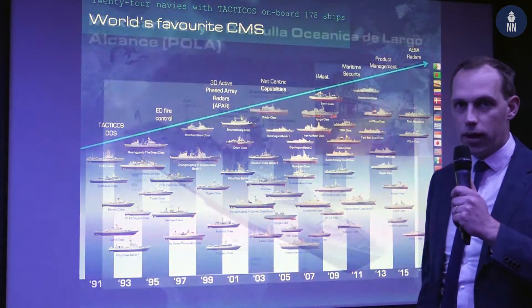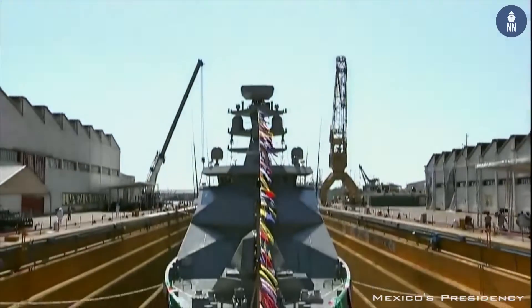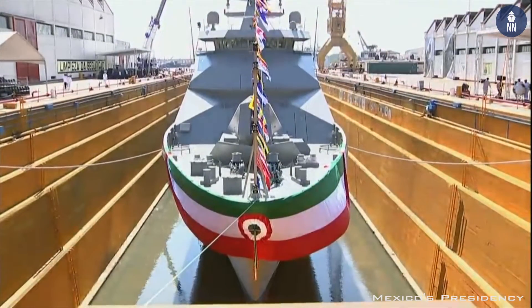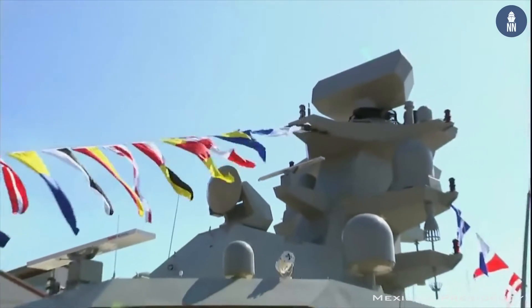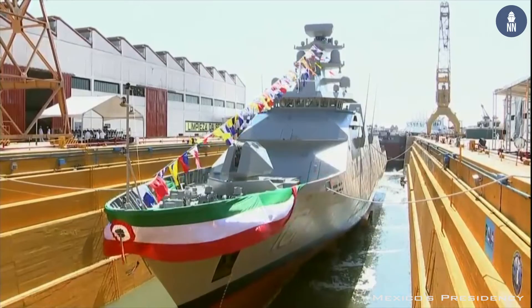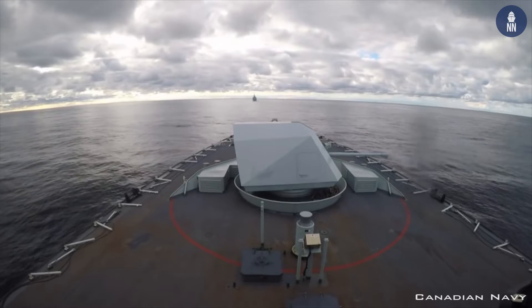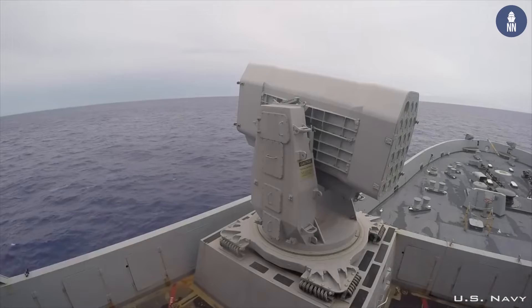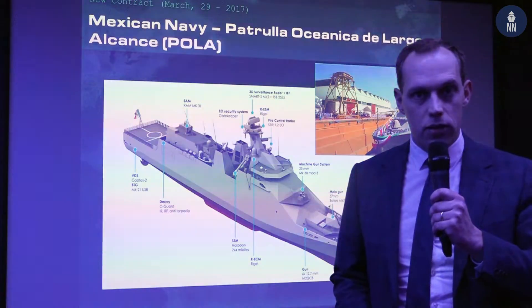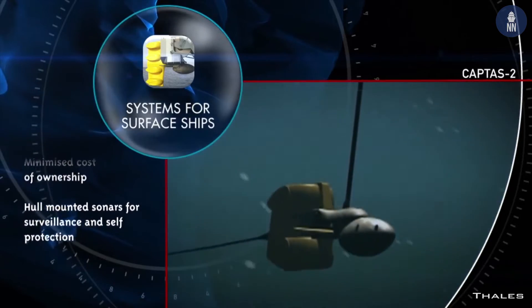I would like to introduce you to this program. Here we have the ship — the ship's design is made and developed by Daman Shipyard. Thales delivers the Smart S Mark II surveillance radar, also the STIR fire control system. The tactical system is of course in the heart of the ship in the CIC, fully integrated to the Bofors 57mm gun, Harpoon surface-to-surface missiles, rolling airframe missile system. As Thales, we also develop and deliver the CAPTOS-II variable depth sonar.